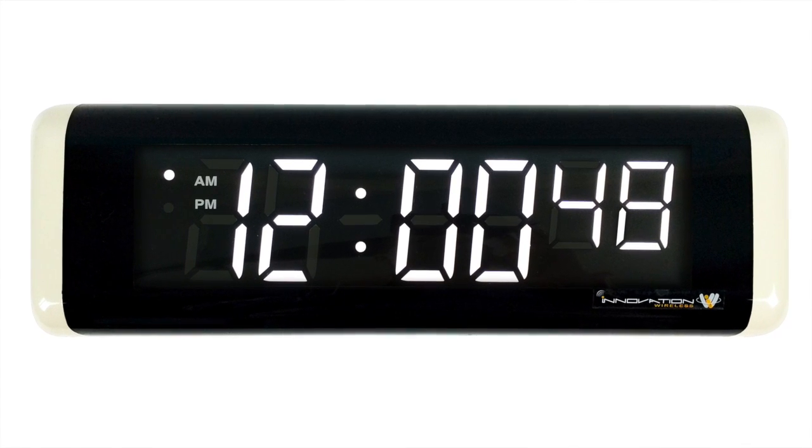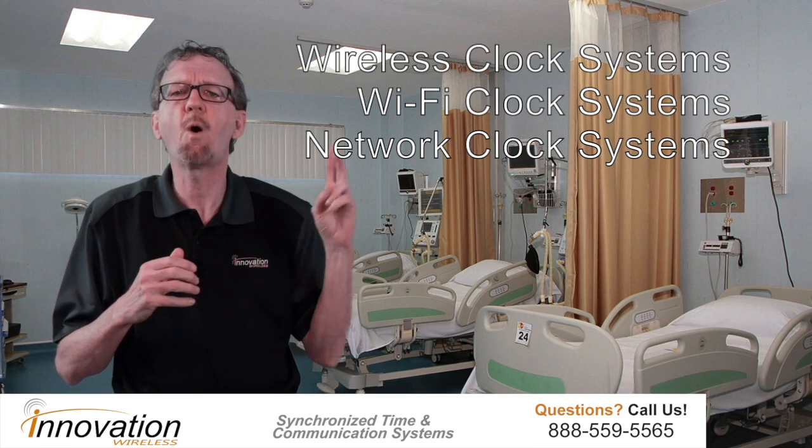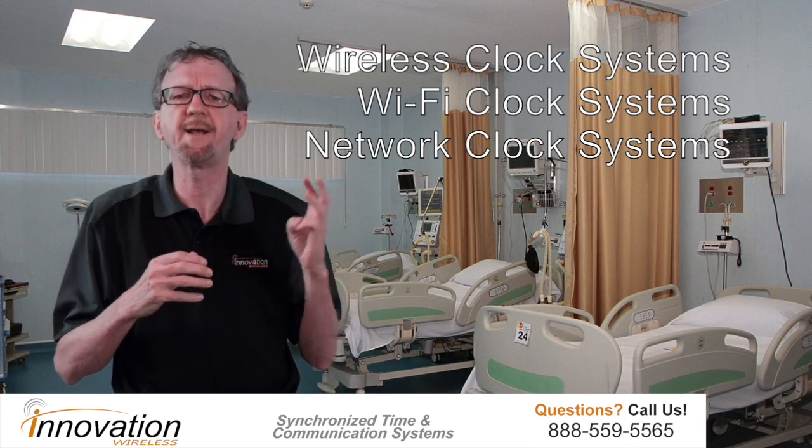Our countdown timers are used in operating rooms to time certain surgical procedures. We offer wireless clocks, Wi-Fi clocks, and network-based clock systems.